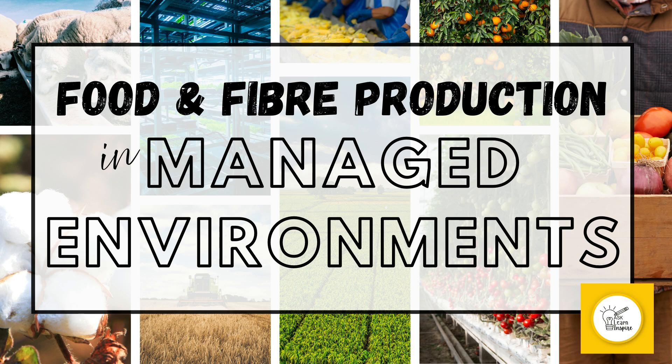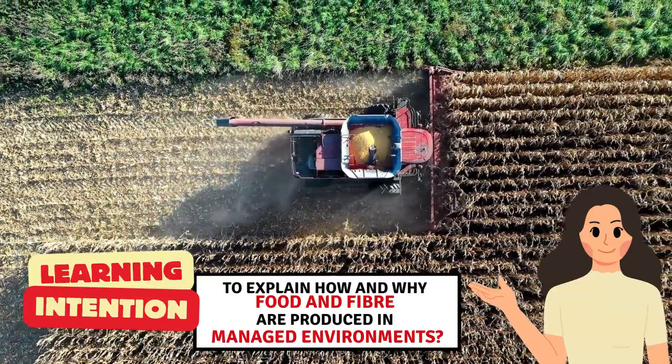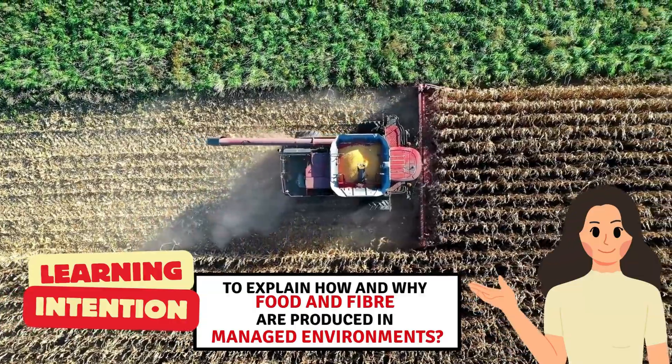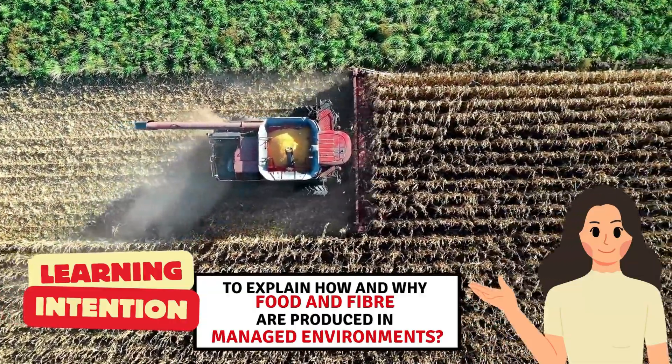Today we are going to explore how and why food and fiber are produced in managed environments. In this video, we'll dive into the science of farming, look at different types of crops and animals raised for food and fiber, and understand why managing these environments is crucial for sustainability.